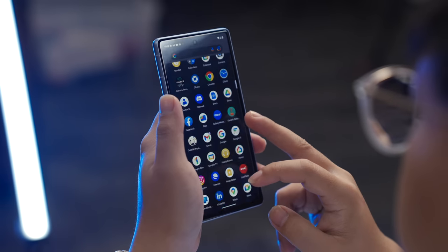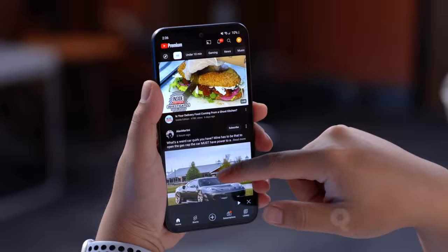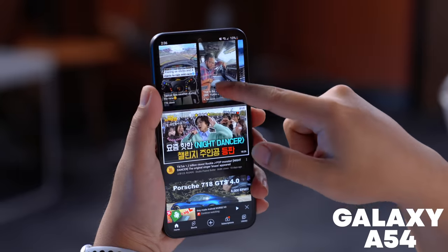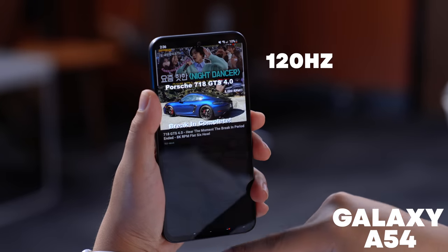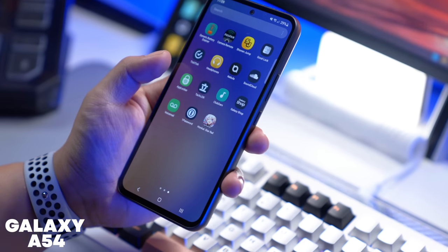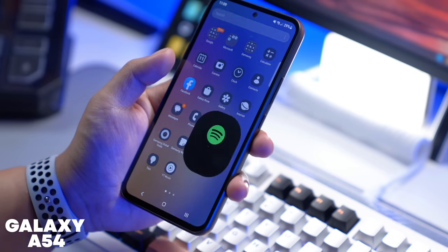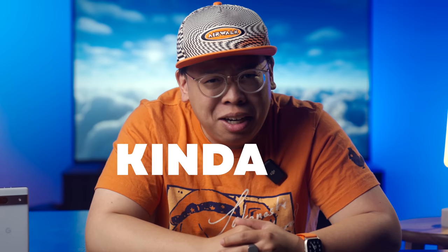First, the screen only has a 90Hz refresh rate. This isn't so much a personal complaint, but I often see people point it out. And when competitors like the Galaxy A54 offer 120Hz displays, I understand completely. In fact, it makes that phone feel quicker in terms of perceived speed, despite the fact that the processor on that phone is, well, kind of mid.